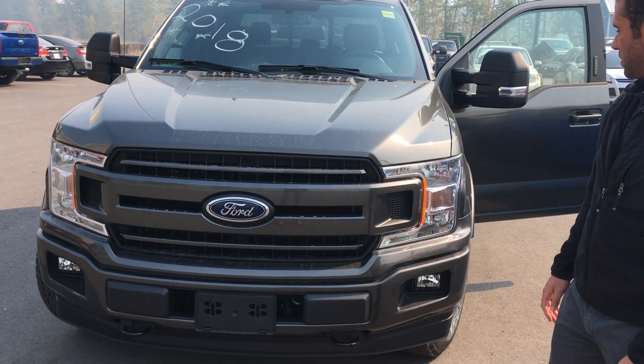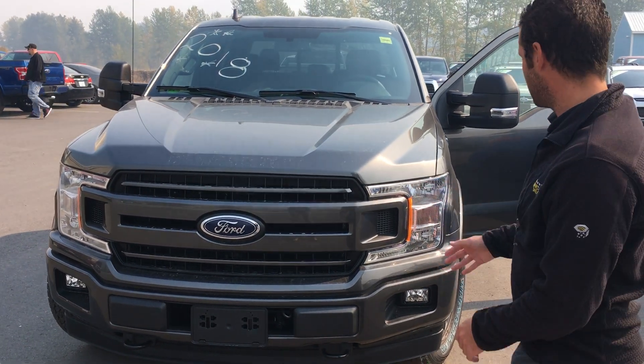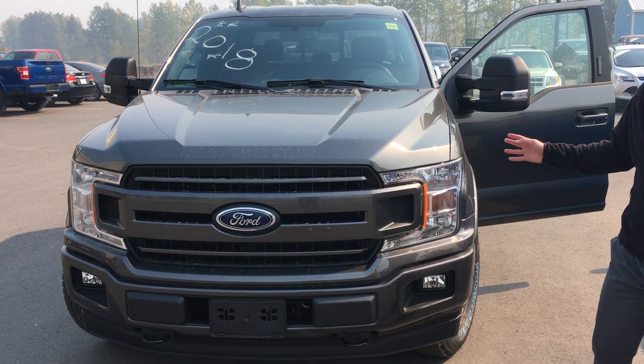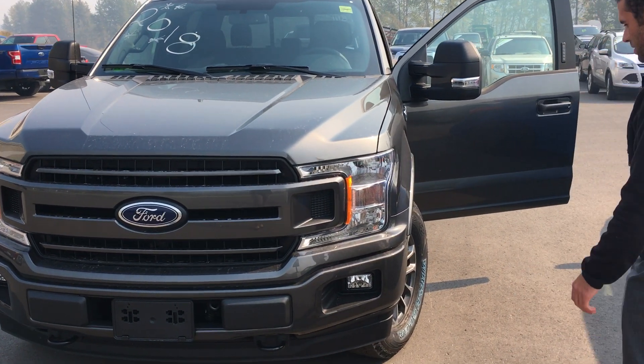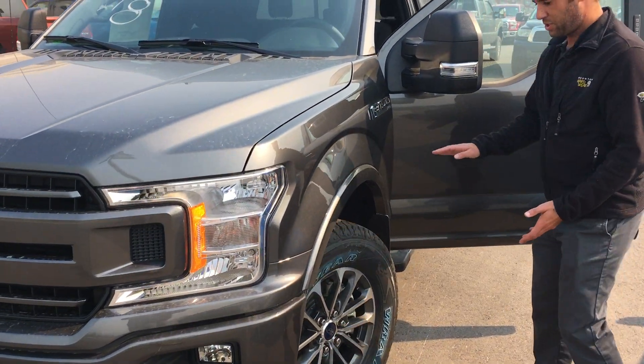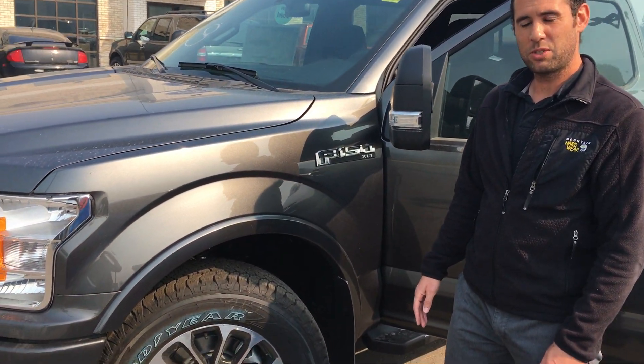As you can see, the exterior for the 2018 year gets a few adjustments. Our grille has changed, our headlights are evolving — taking a few steps closer to its big brother Super Duty. Our wheels had six new designs ranging in size from 17 to 22 inch.